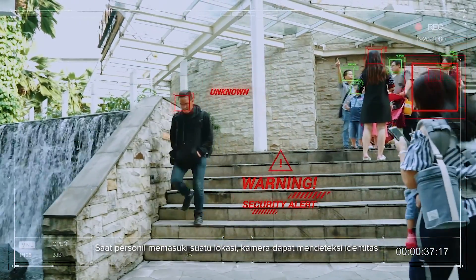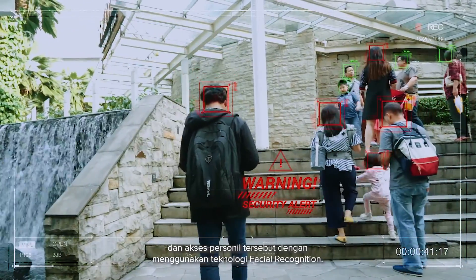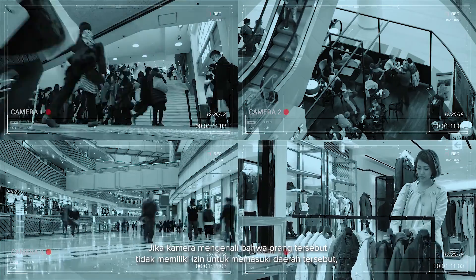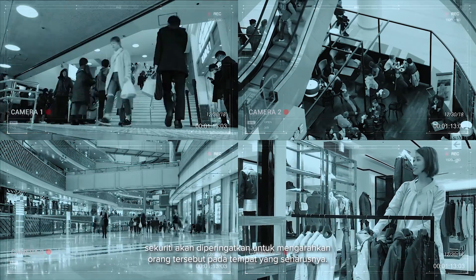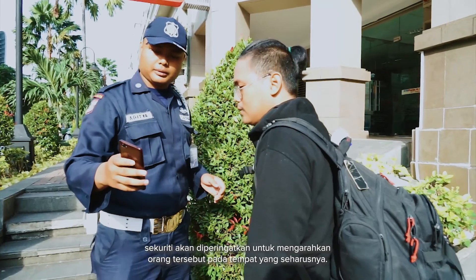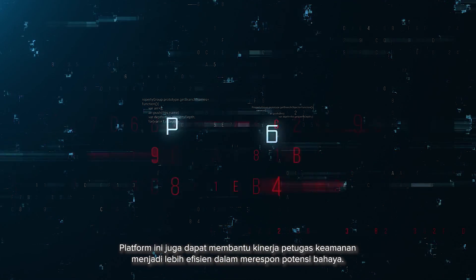When a person enters a facility, cameras recognize the identity and access of that person within the facility using facial recognition technology. If a camera picks up an unauthorized person in certain areas, the security will be alerted to approach and direct the unauthorized person to the appropriate area.